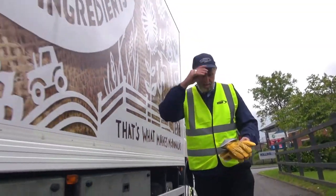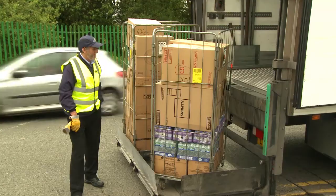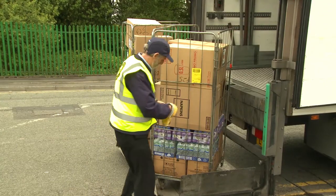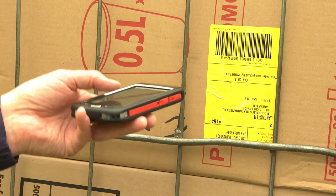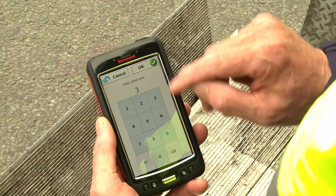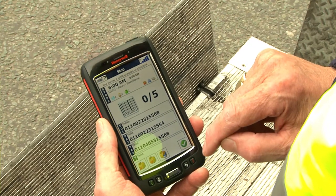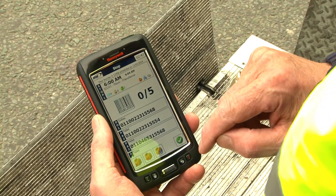At the restaurant, the driver confirms his arrival time via the PDA and begins the unloading process. He scans the cages using the PDA to confirm order accuracy for the restaurant. All data previously recorded as part of the process, such as temperature information and proof of delivery items, are now captured electronically via the PDA.